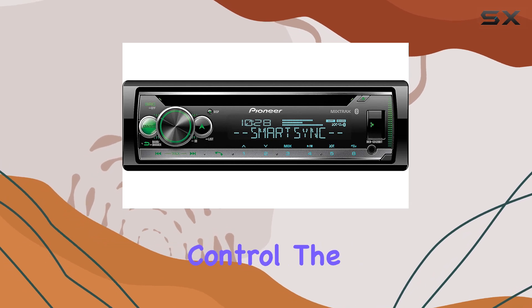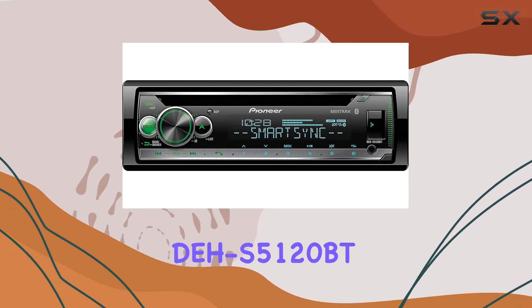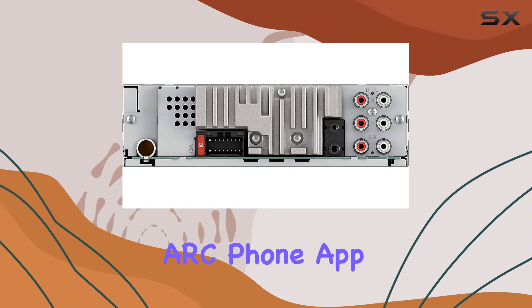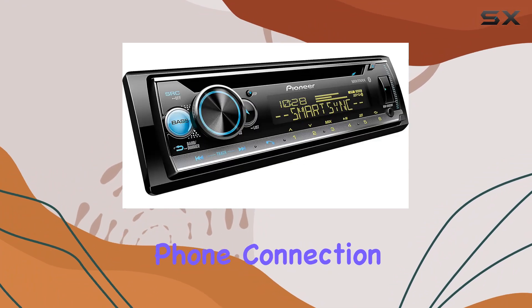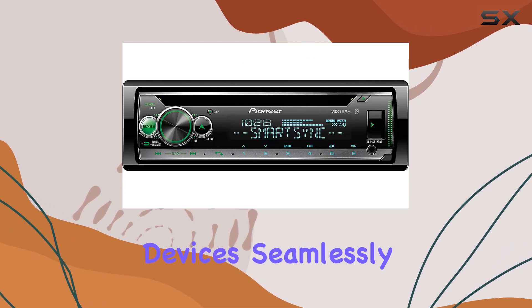Now let's talk control. The DEH-S5120BT comes with Pioneer's Arc phone app, making it easy to control your stereo right from your smartphone. And with dual phone connection, you can switch between two devices seamlessly.